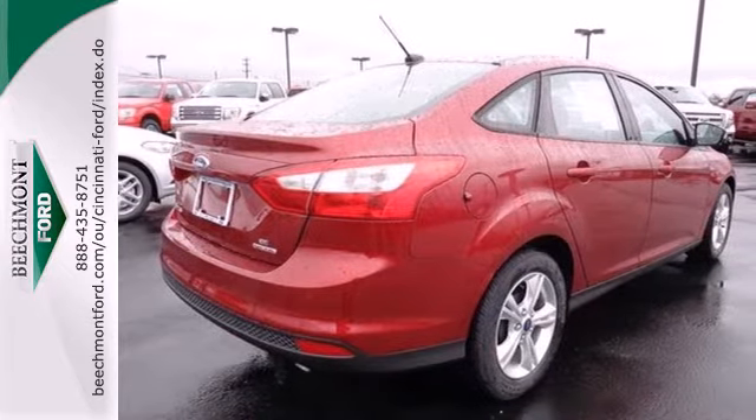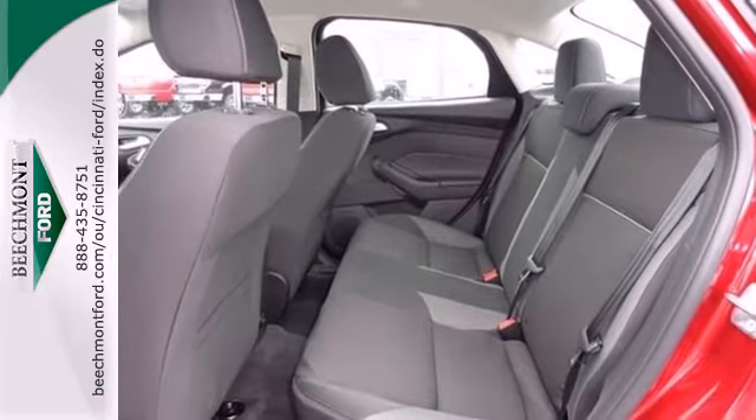We understand economy is important these days — that's why you can go up to 40 miles per gallon.